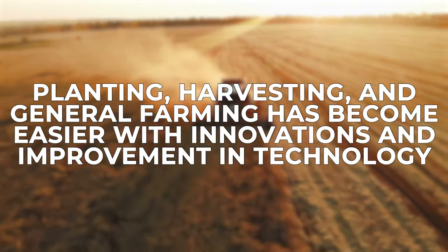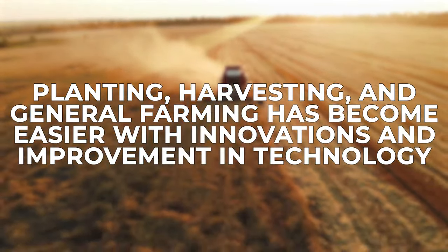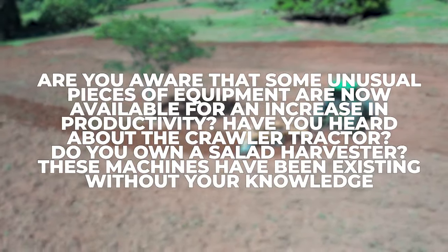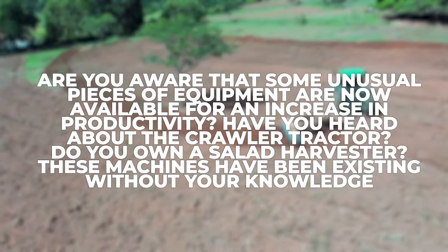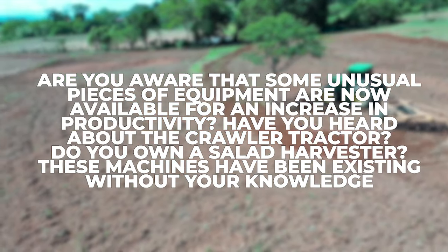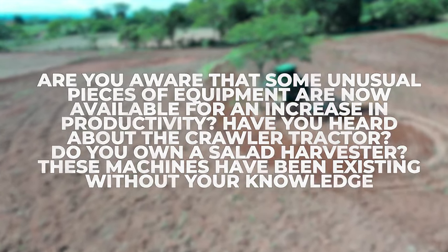Planting, harvesting, and general farming has become easier with innovations and improvement in technology. Are you aware that some unusual pieces of equipment are now available for an increase in productivity? Have you heard about the crawler tractor? Do you own a salad harvester? These machines have been existing without your knowledge.